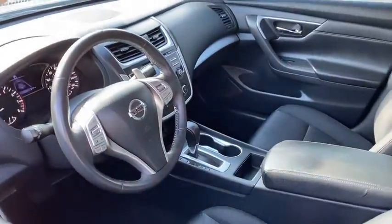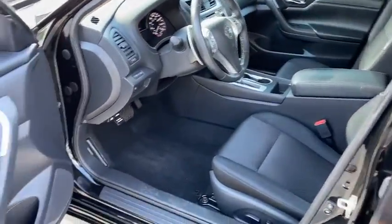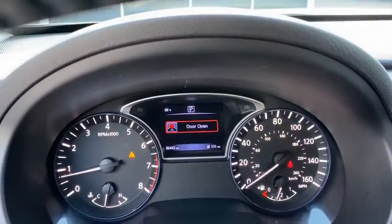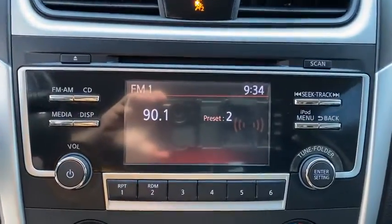This vehicle has less than 90,000 miles. Here are some of this vehicle's great options: backup camera, anti-lock braking system, steering wheel audio control, keyless entry, traction control, stability control, Bluetooth,